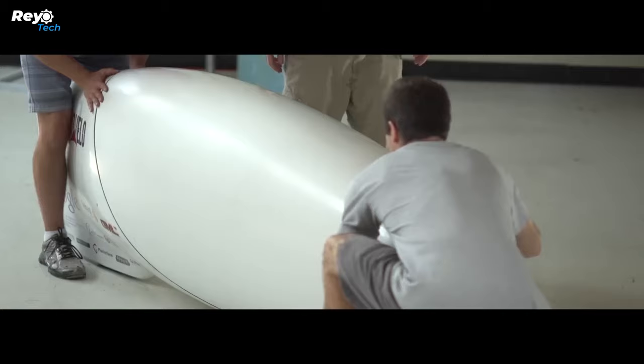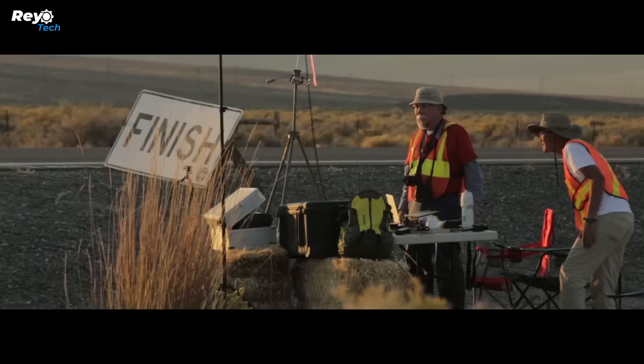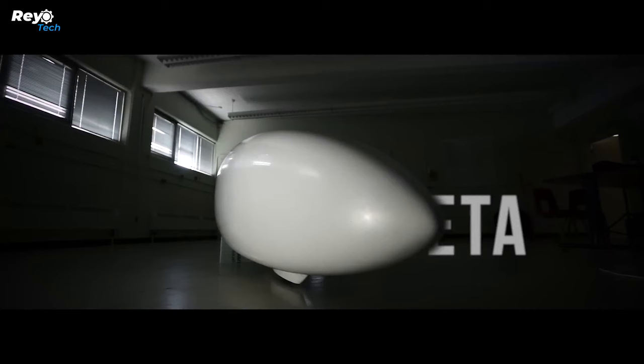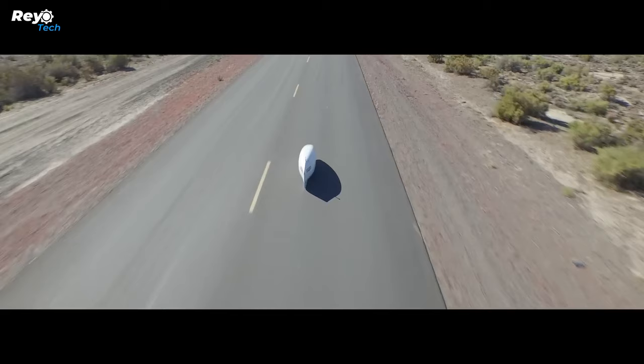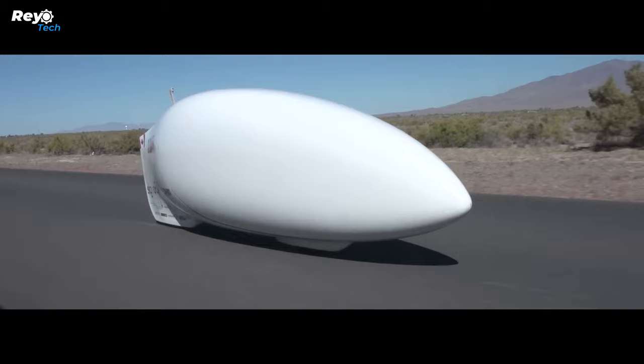Although it may seem like a difficult bike to ride, the Eta's low center of gravity, razor-thin wheels, lightness, and speed actually create ease of use. Eta, intended to be a particularly light vehicle, weighs approximately 25 kilograms. According to Aerovelo, the Eta's carbon fiber exterior cuts aerodynamic drag 100 times better than many mainstream cars, and two video monitors built into it allow the driver to see the road.